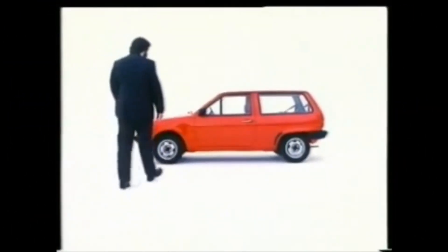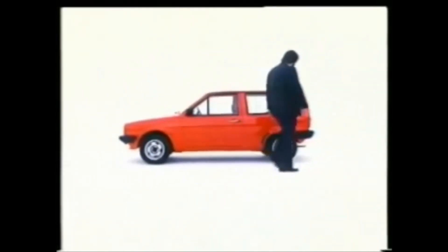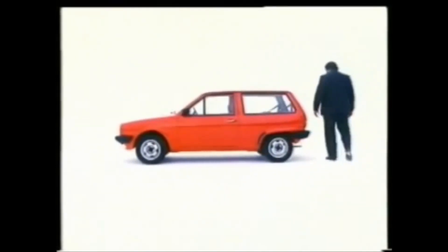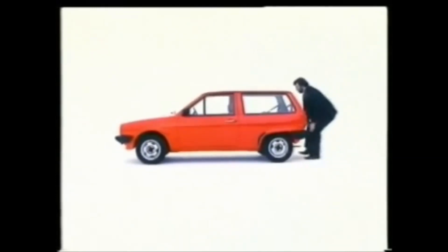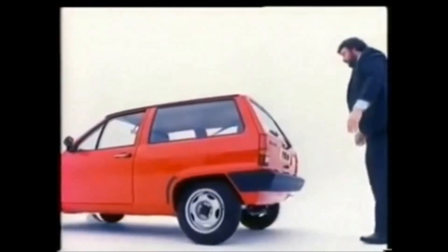Although the Volkswagen Polo is one of the best small cars in the world, don't let that stop you giving it a really good look over before you buy one. Note, for example, the Polo is front-wheel drive with dual circuit brakes, just to keep you on the straight and narrow, and there is independent wheel suspension.